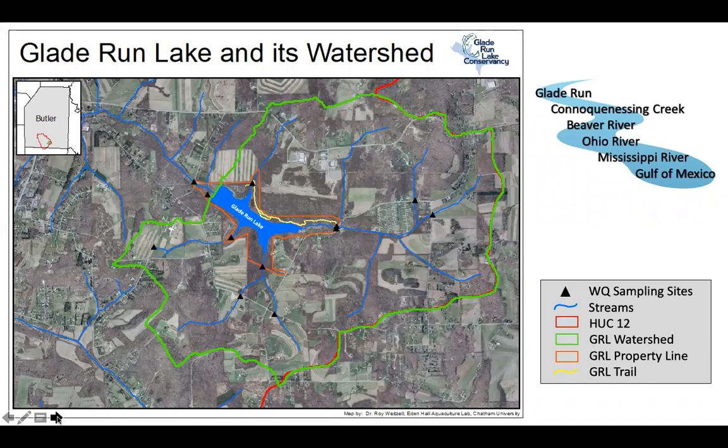Siggy already showed this — this is the Glade Run Lake and watershed. What is a watershed? Water that enters the landscape, and any materials in that water, will flow to a particular endpoint — in our case, the endpoint is the lake. So when we're thinking about how to protect the lake itself, we have to look out to the larger watershed and all of the stream tributaries that flow into it.